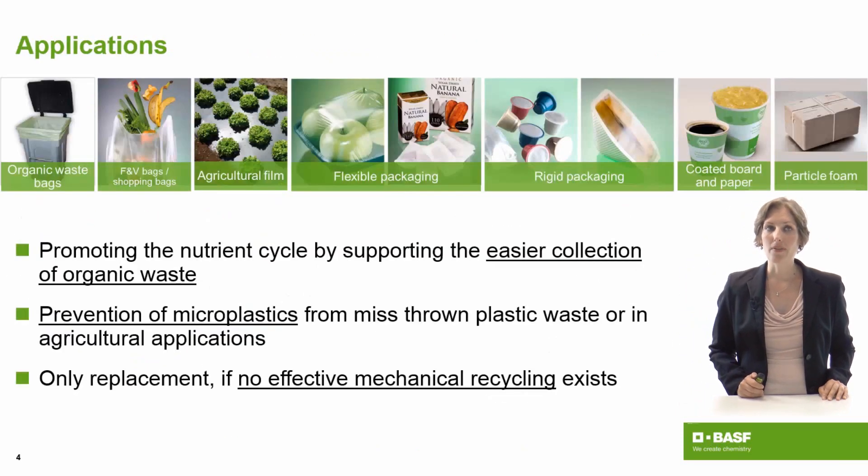So what applications do we have? We have applications like the organic waste bag or a fruit and vegetable bag. We have agricultural films, packagings, but also particle foams or coated board paper. What all these applications have in common is that they all support easier collection of organic waste. We prevent microplastics by avoiding plastic waste that ends up in organic collection, or we replace products that cannot otherwise be mechanically recycled. These basic principles are true for all applications: promote the collection of organic recycling, prevent microplastics, and do not harm the mechanical recycling of products.